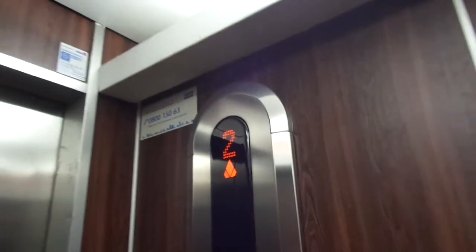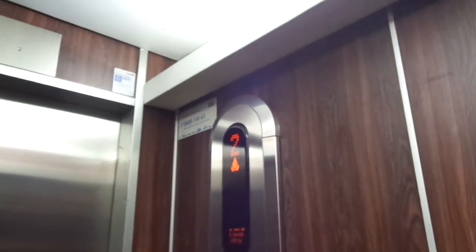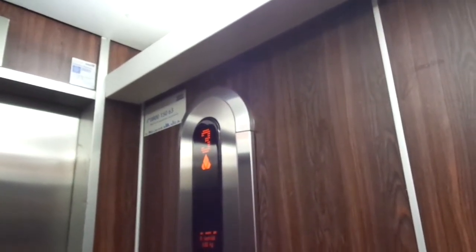4 floors, but the basement floor is locked off. It will be inspected in 2021, and you can see where the old lamp indicator was.